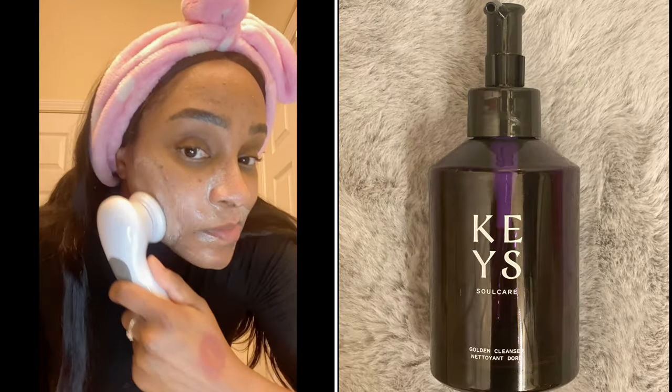I like to use this brush to wash my face. I use the Alicia Keys Soul Keys cleanser and just go over my face with that brush for about 60 seconds. I really love using this cleanser — it has a lot of good benefits, it refreshes and hydrates, and my skin always feels very soft.